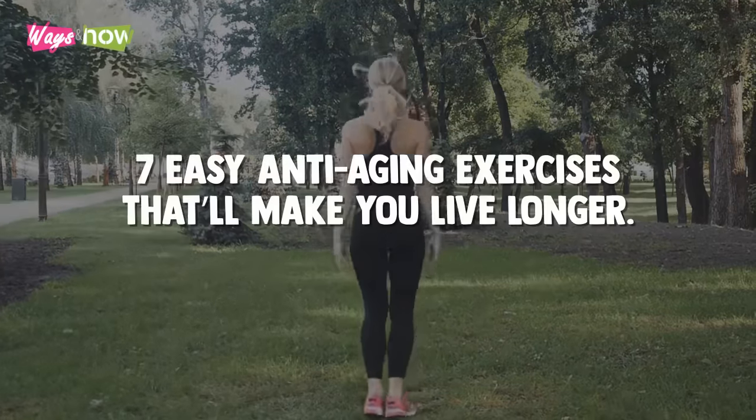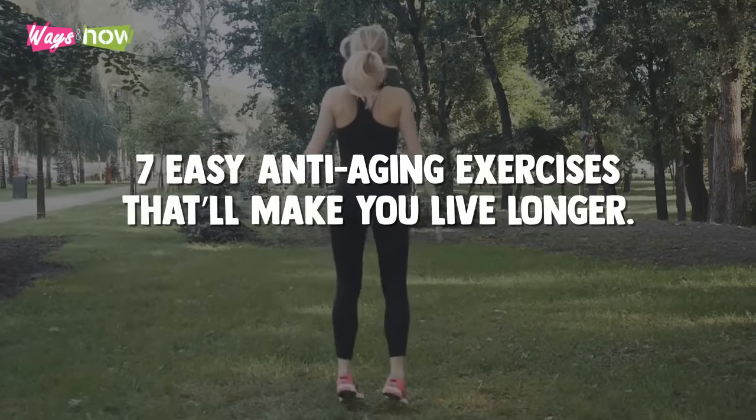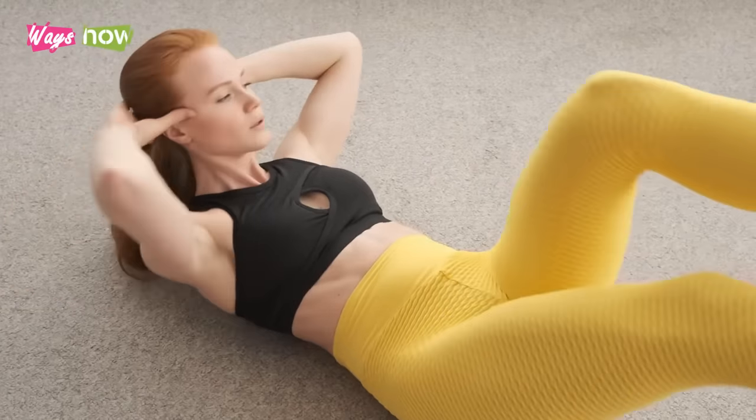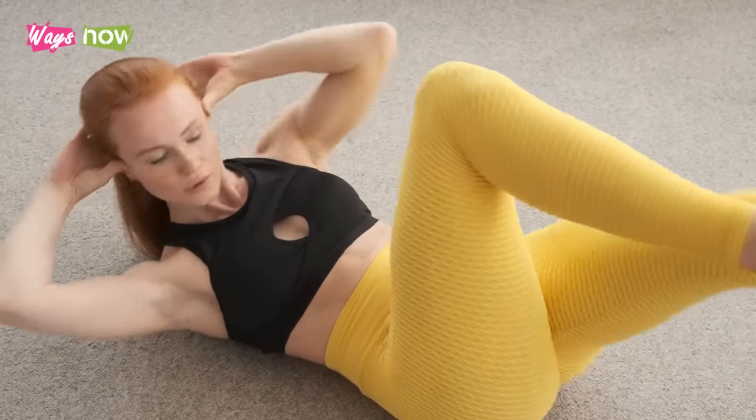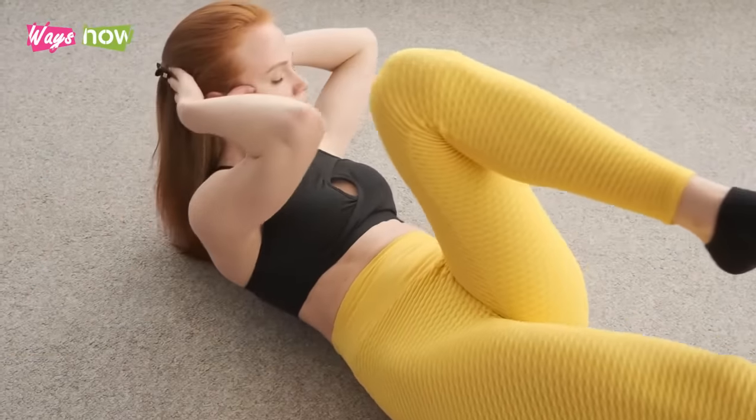To help you out, here are 7 easy anti-aging exercises that will make you live longer. Do them every day for 5 days a week and you'll give yourself a better chance of an active life for years to come.